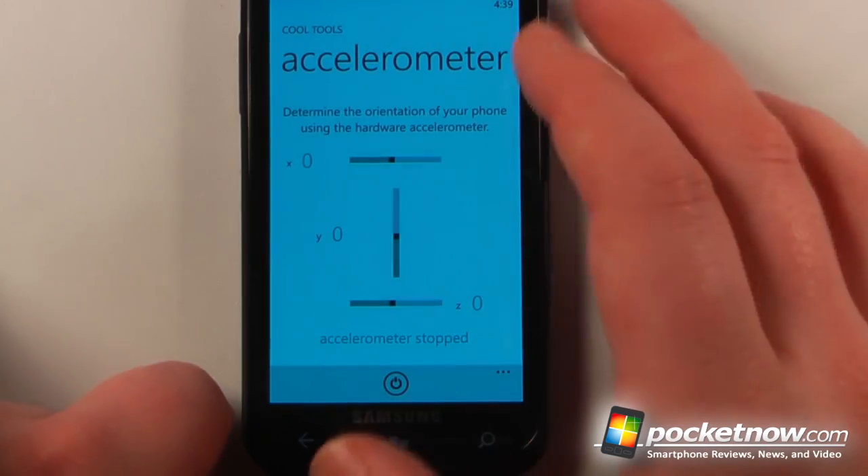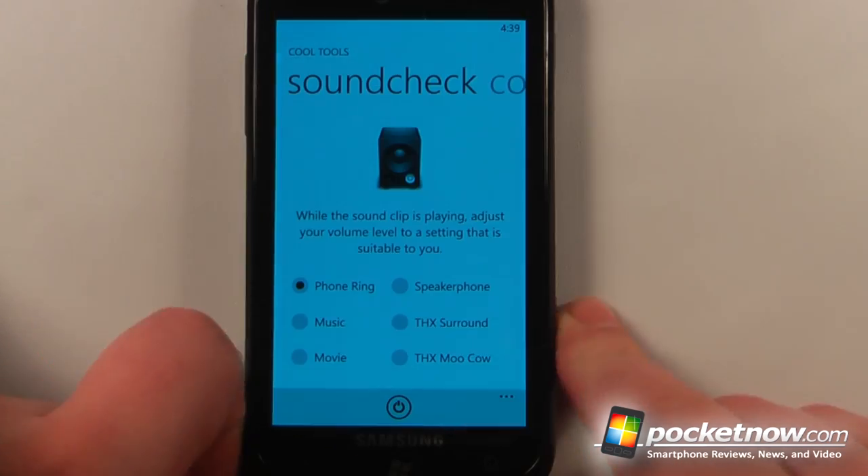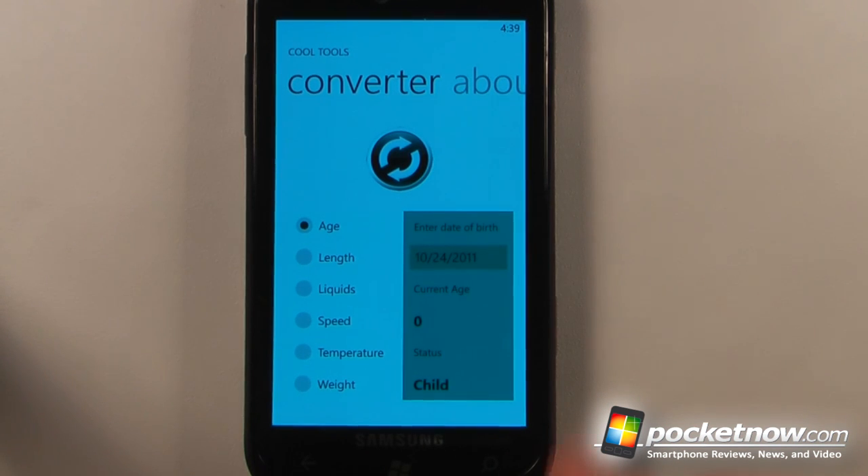We have the accelerometer, so we can turn that on and view the accelerometer information. We have a sound check, which allows you to calibrate your speakers and audio level, and we also have a converter.